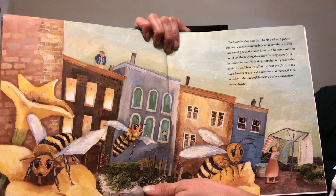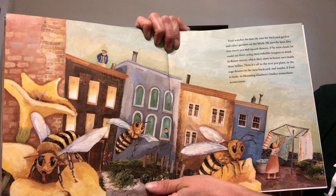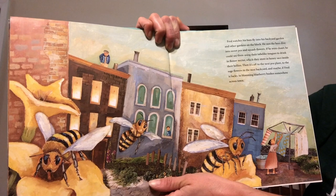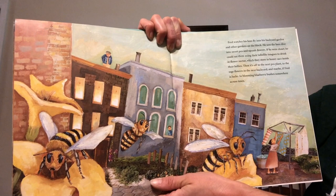Fred watches his bees fly into his backyard garden and other gardens on the block. He sees the bees dive into sweet pea and squash flowers. If he were closer he could see them using their tube-like tongues to drink in flower nectar, which they store in honey sacks inside their bellies. Then it's off to the next pea plant, to the sage flowers in the next backyard, and maybe, if Fred is lucky, to blooming blueberry bushes somewhere across town.